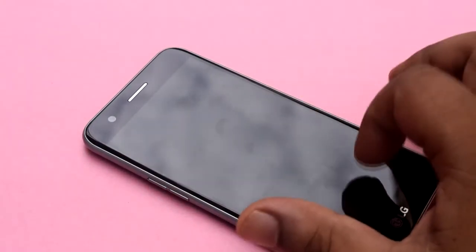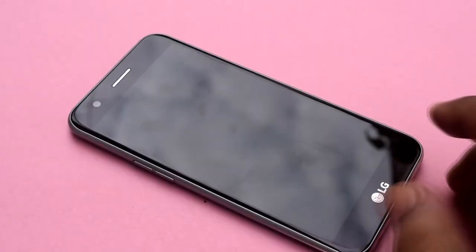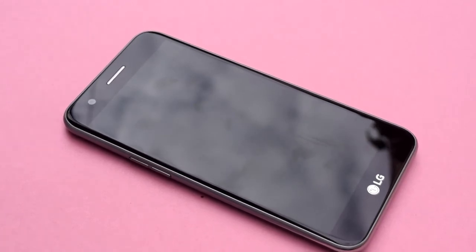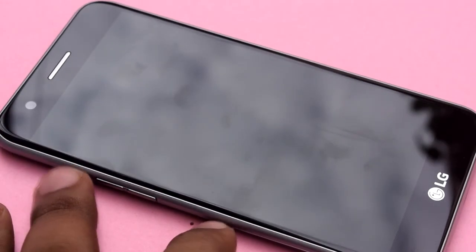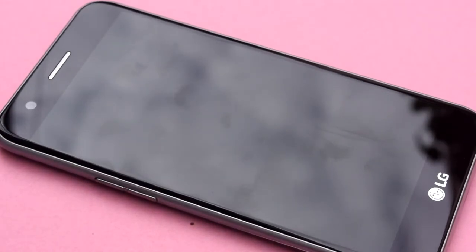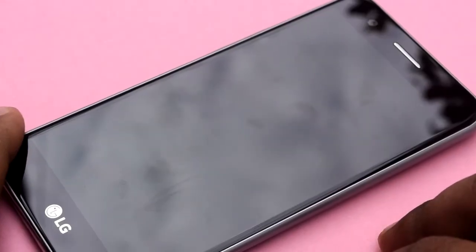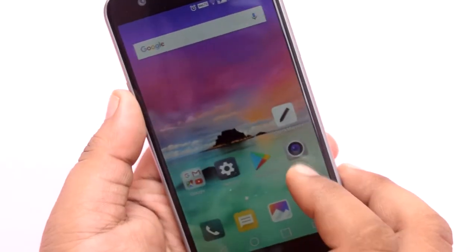It has a 2800 mAh battery, which I don't find impressive at all. In this price range, you get a lot of smartphones which have at least 4000 mAh battery, and some even have 5000 mAh battery — like the Moto E4 Plus, which has a 5000 mAh battery. This smartphone also does not have fast charging, neither does it come with a fast charger.